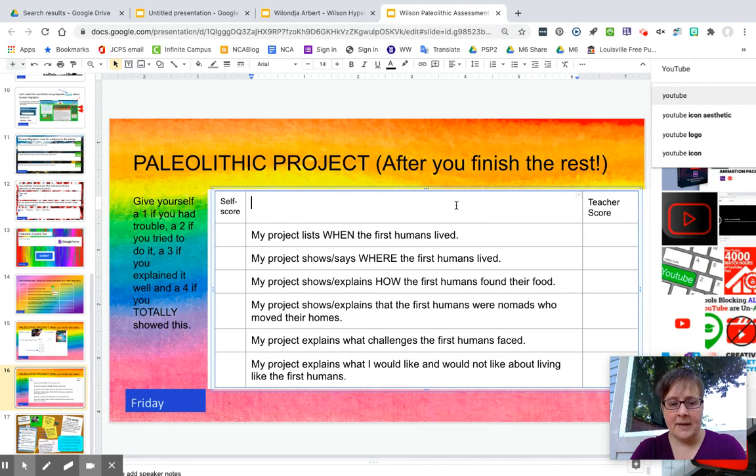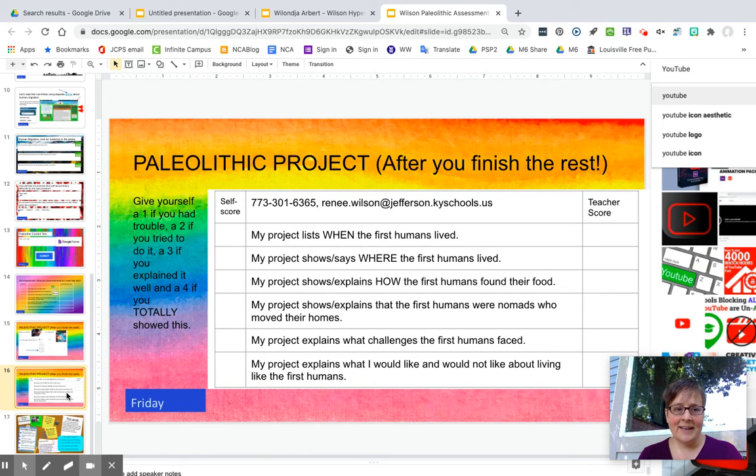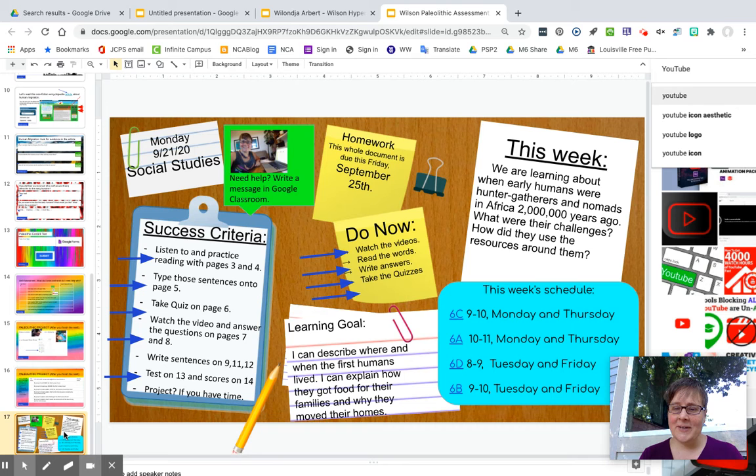I will put my phone number up here so that you can send me a text message, and I will put my email address here so that you can email it to me also. And that is it for this week. Hopefully you will let me know what you have learned about the Paleolithic Era.